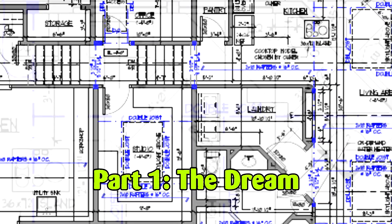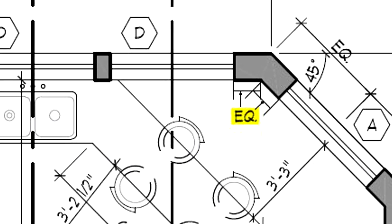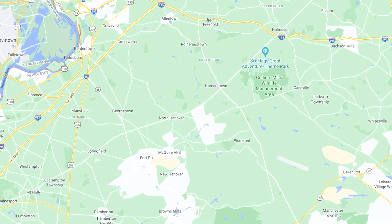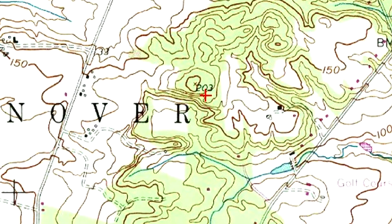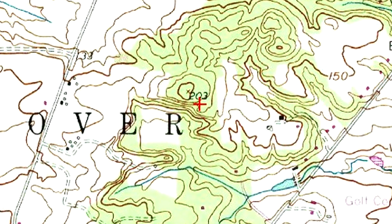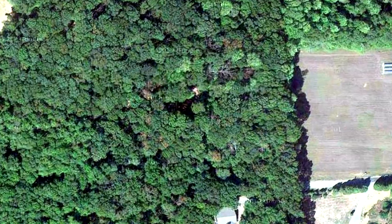Designing and building my own home had been a lifelong dream, and that dream began to take shape in October 2013, when I found an unusual lot of raw land in northeast Burlington County, New Jersey. It was unusual because it was so rugged and beautiful, not something one would expect to find in south-central New Jersey.